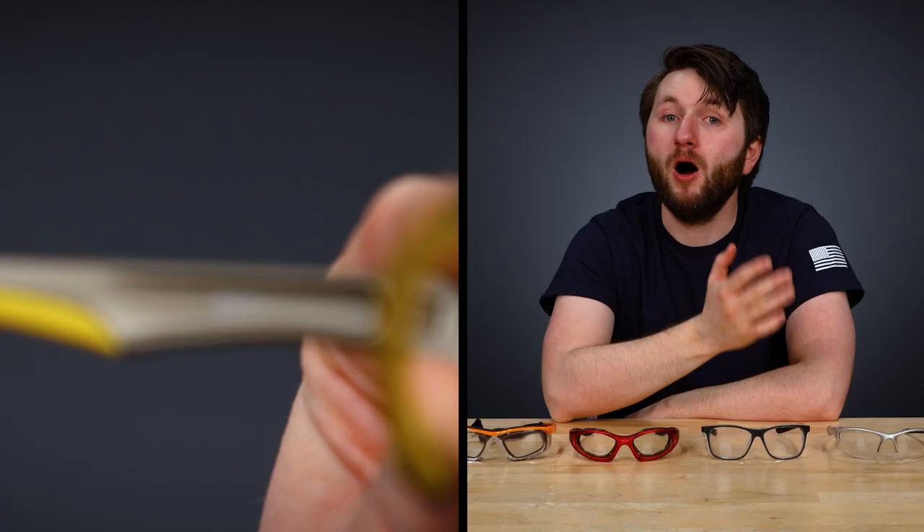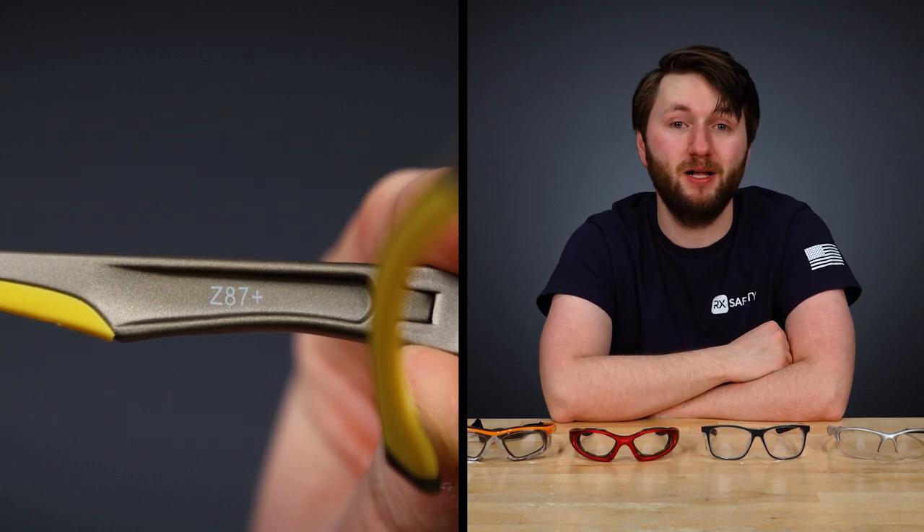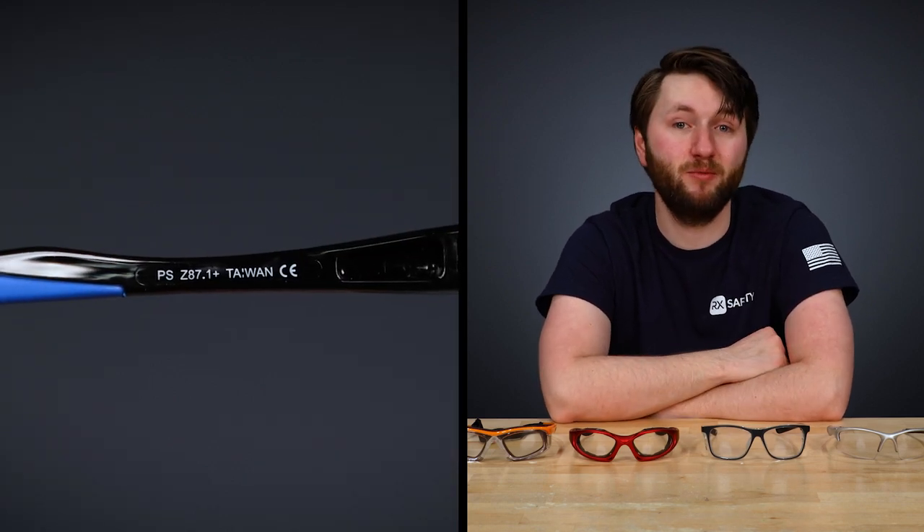If you wear safety glasses, you've almost certainly heard of the ANSI safety rating system. It plays a crucial part in regulating safety standards for glasses and comes in a few varieties. On your glasses, you've probably seen demarcations such as Z87 Plus and Z87.1.